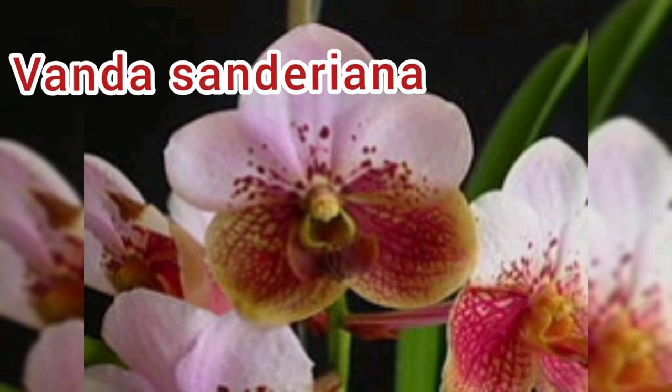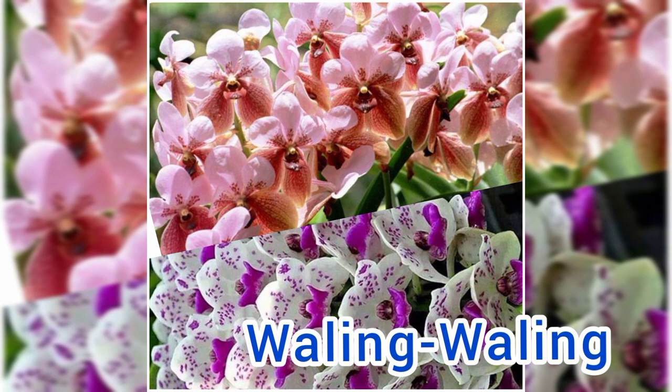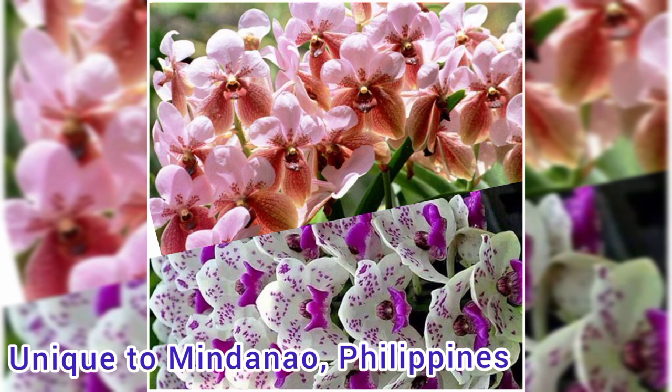Number 1: Vanda sanderiana, commonly called waling-waling. It is one of the national flowers in the Philippines. This species is unique to the Philippines and is only found on the island of Mindanao.